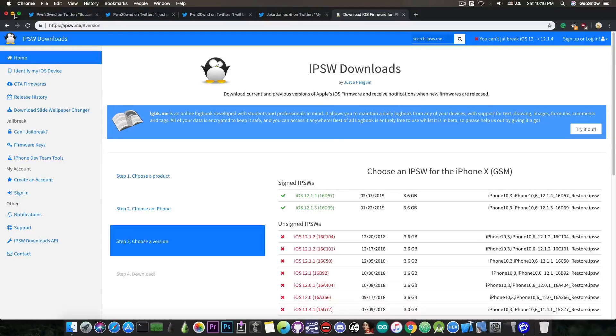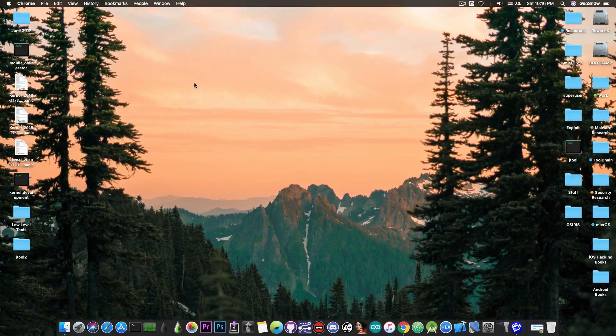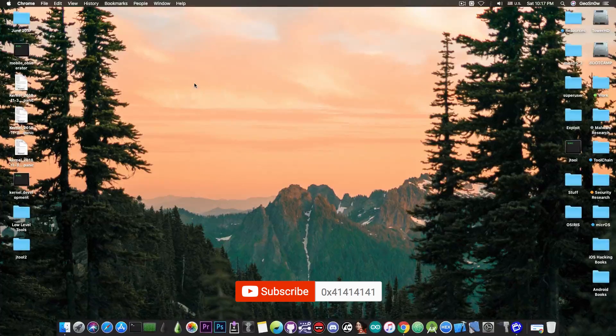Anyways, that's pretty much it guys. Huge news actually for the jailbreak community — the first remount for iOS 12 that actually works. The remount allows us to write anywhere into the file system and read from anywhere. Reading wasn't a problem before, but to write you do need a remount, and of course in order to install Cydia and all that, you need a remount — which now we have. Thank you for watching, I'm Geosnow. Till the next time, subscribe to stay updated. Peace out!